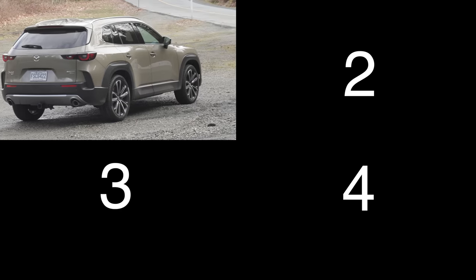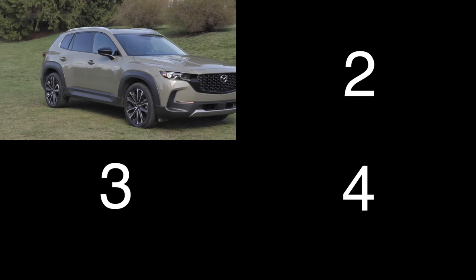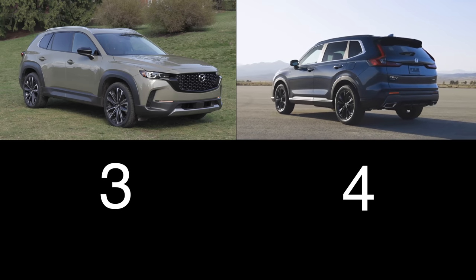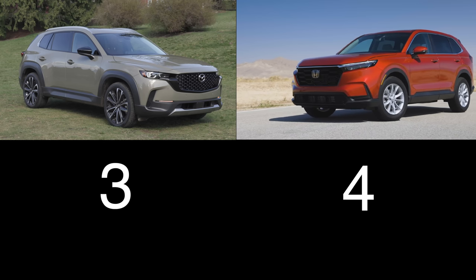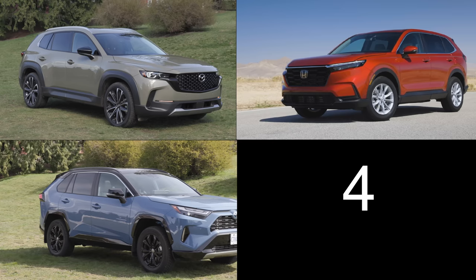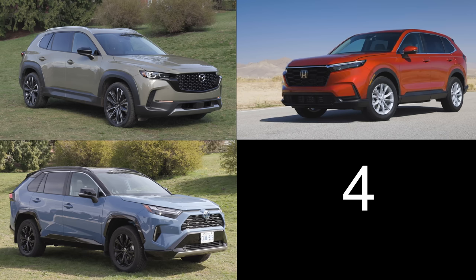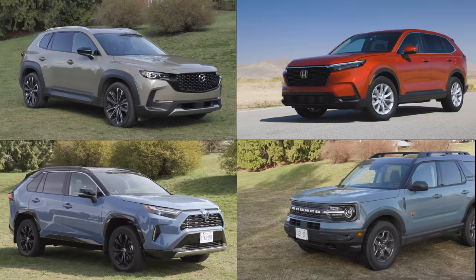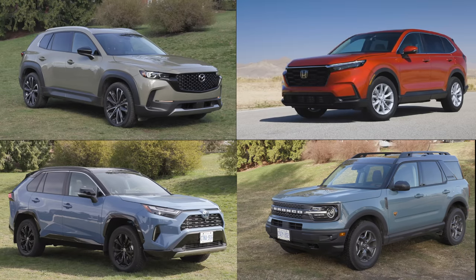The Outback doesn't have a direct competitor given its wagon-like nature, but here are four vehicles to consider. The Mazda CX-50 has a 2.5-liter four-cylinder with 187 horsepower and up to 8.6 inches of ground clearance, starting at just under $38,000. The Honda CR-V has a 1.5-liter turbo with 190 horsepower and 7.8 inches of ground clearance, starting at $37,500 AWD. The Toyota RAV4 has a 2.5-liter four-cylinder with 203 horsepower and 8.6 inches of ground clearance, starting at just over $31,000 AWD. And the Ford Bronco Sport has a 1.5-liter EcoBoost with 181 horsepower, 8.8 inches of ground clearance, starting at $36,000.